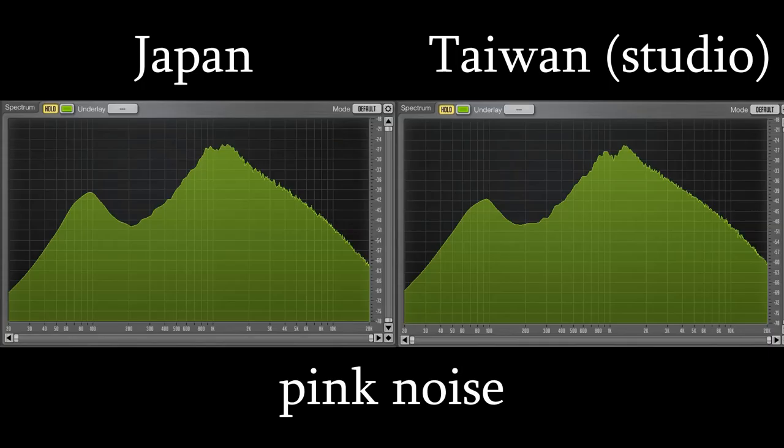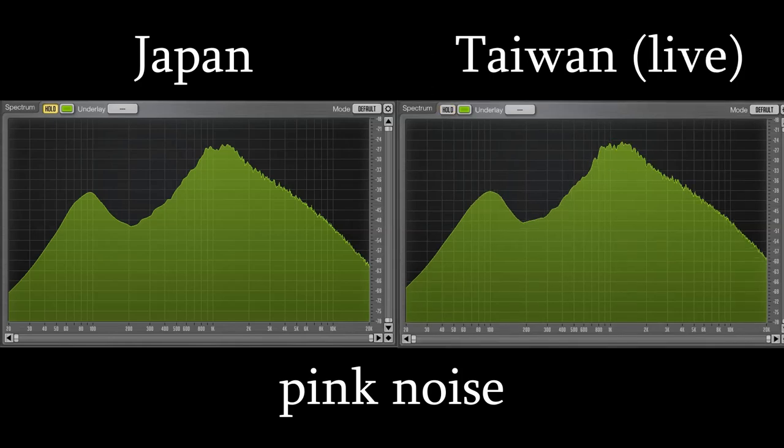First we compare both pedals with Japan on the left and Taiwan on the right side. As you can see, you can hardly tell a difference. The low peak on the Japanese HM2 is a bit higher though, and therefore the notch between the high peak on the Taiwanese one is lower. But this could be some natural variation and shouldn't bother you. So let's compare my live HM2 with the Japanese one.